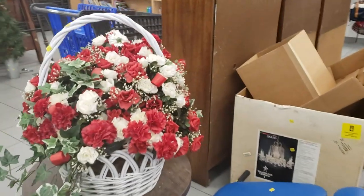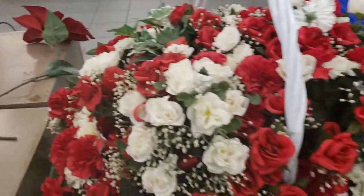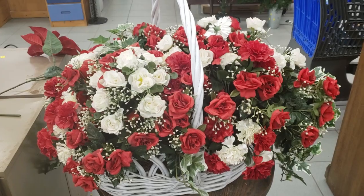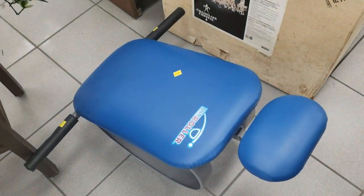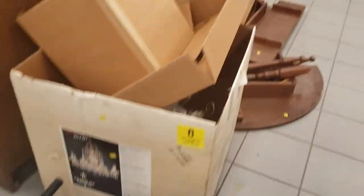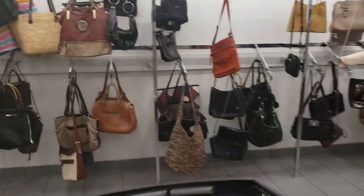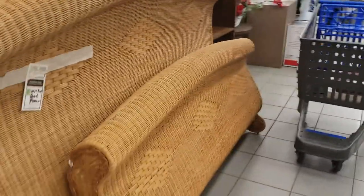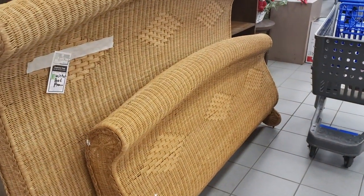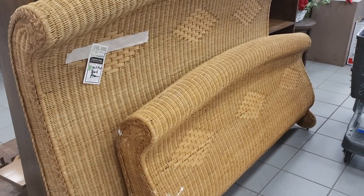Holy cow, this is large. I don't know if that's gonna show how big that is on camera — that's $20. Fun and thigh roller, 10 bucks. This is really pretty — wicker bed headboard and footboard, it's 50 bucks. It's not even that bad, that's a pretty good deal.